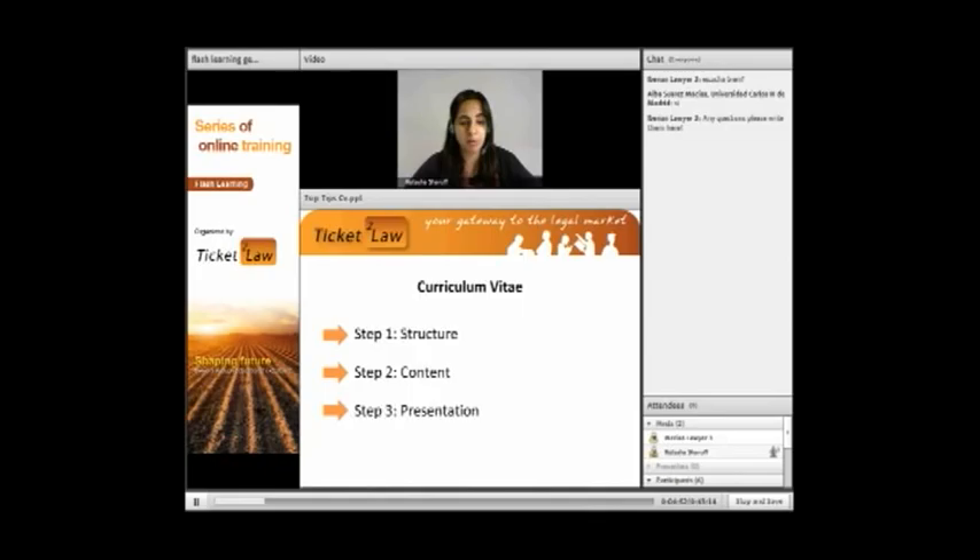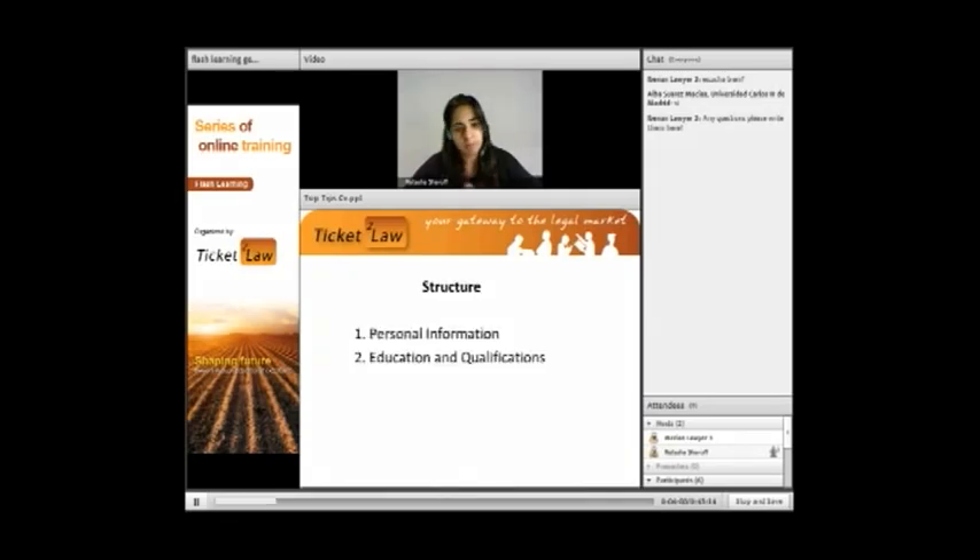We'll start with the structure of the CV. At the top we always put down our personal information: your name, your date of birth, your address, and your email address. Then we have education and qualifications. When you're a student or recently graduated, it's quite difficult to have enough in the work experience section, so I would start with education and list a few courses that are relevant to the company you're applying to. Whatever you're doing at present always comes first, then you work your way back.